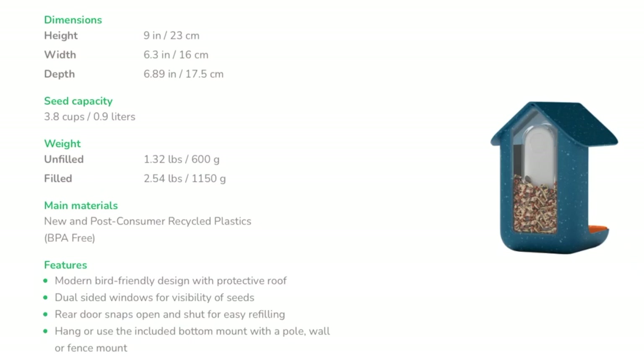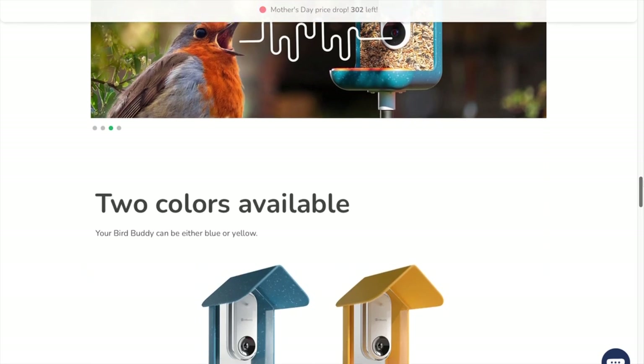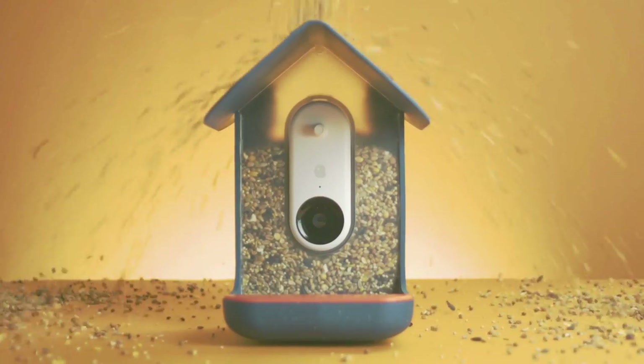As for the specific specifications, I'm going to put those on the screen for you guys to check out. Their website also has a lot of info including frequently asked questions. The feeder itself comes in two colors — blue or yellow — and you can get add-ons like the solar roof and suet balls. I don't think it's 100% squirrel-proof, and it looks like it's made out of recycled plastic, so if you have a ton of squirrels you might need to take some precautions.